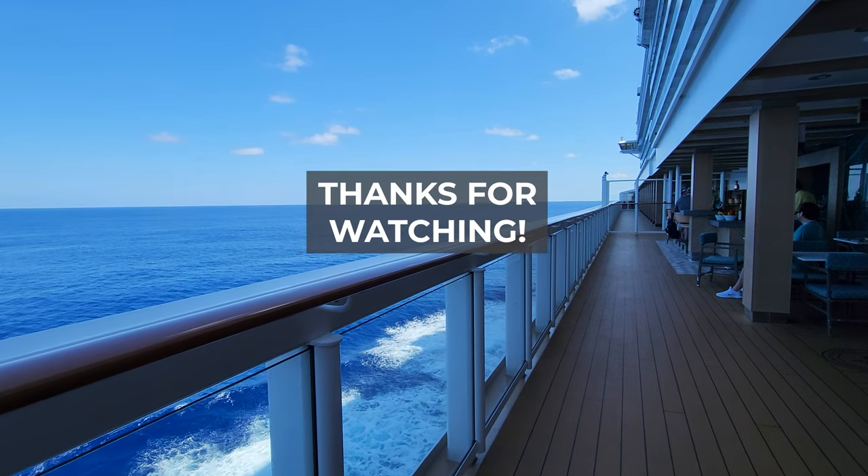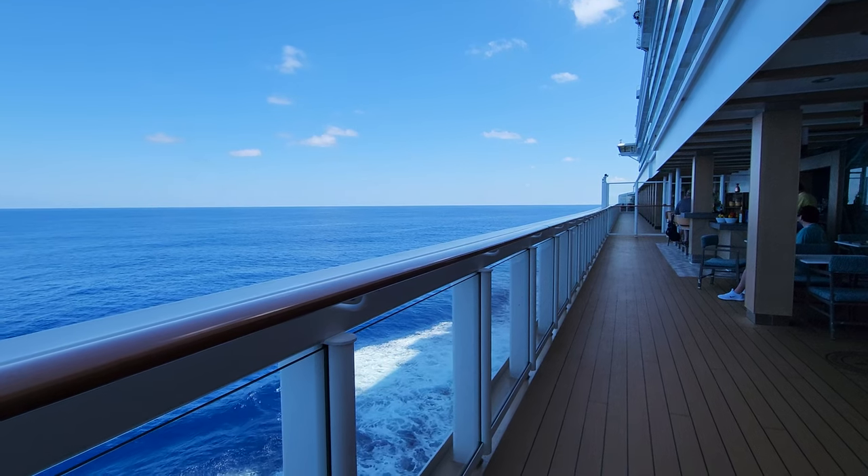And that will do it for my tour of the Norwegian Encore. I hope that you enjoyed and I will see you soon.